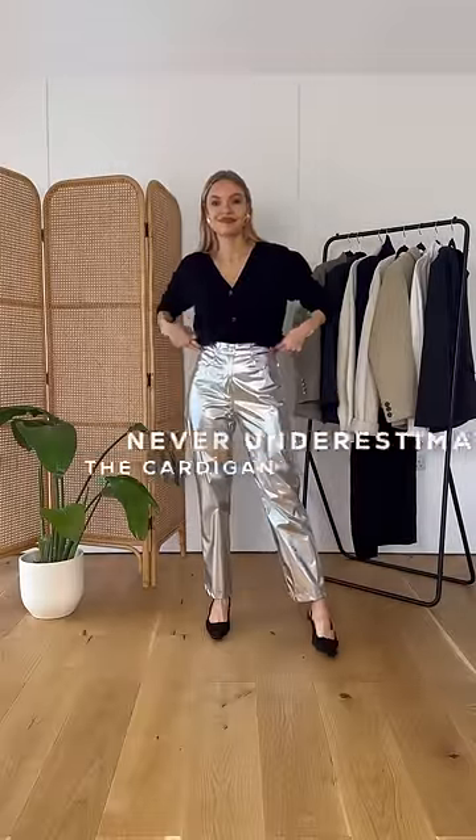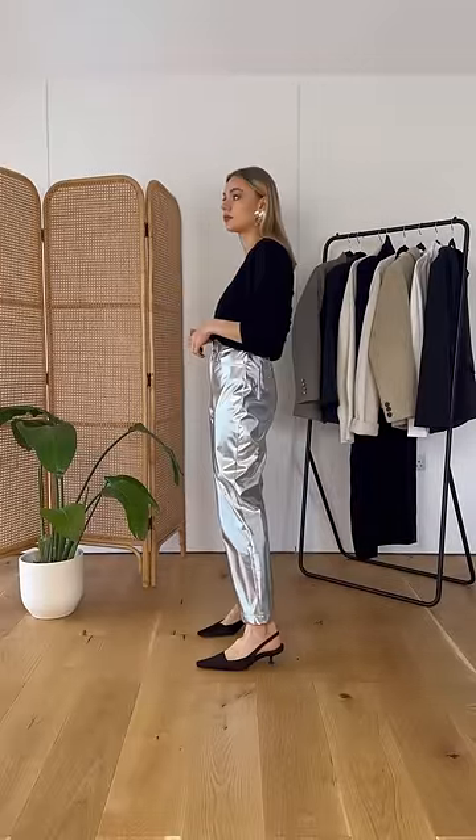Never underestimate the power of a cardigan. Cardigans can have a bad press or get overlooked as something to be added just to keep you warm. But a great cardigan can be a useful alternative to tops, or in addition to other key items.